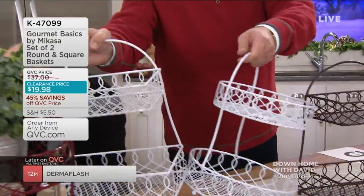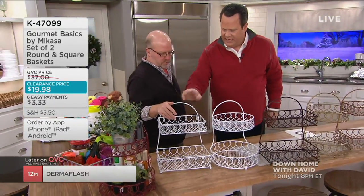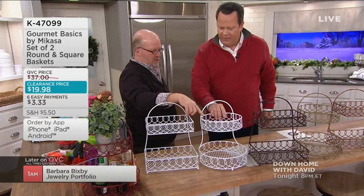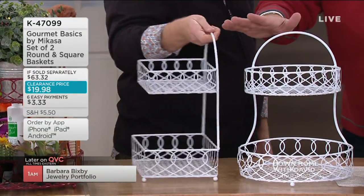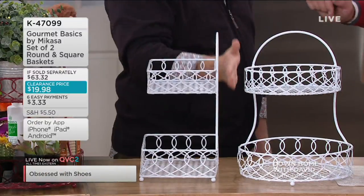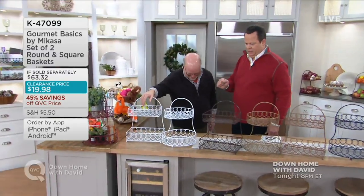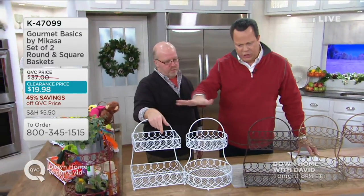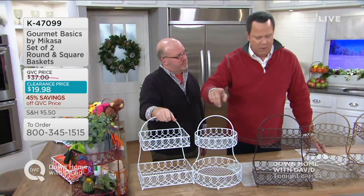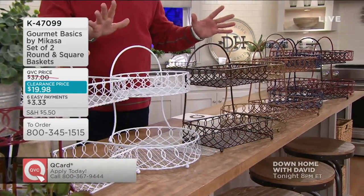One basket has the two squares, the other basket has the two rounds. You don't choose which one you want — you get them both for $19.98. This is a screaming good Down Home Deal. We've got lots of colors, and though we didn't put two of every basket out here so the table wouldn't get too busy, you do get two baskets when you order — you can see all the colors here.